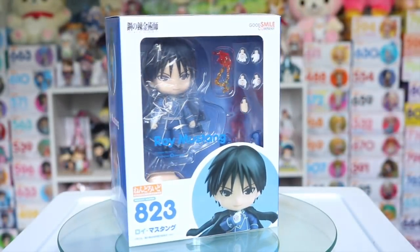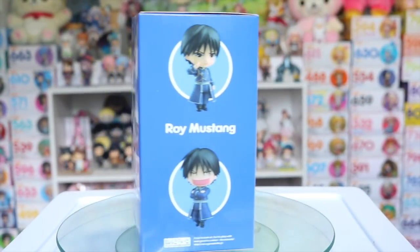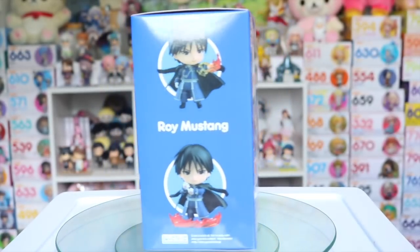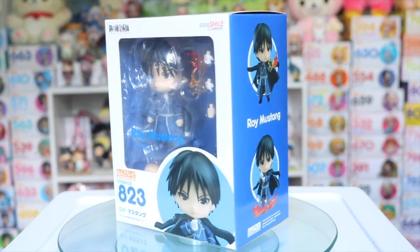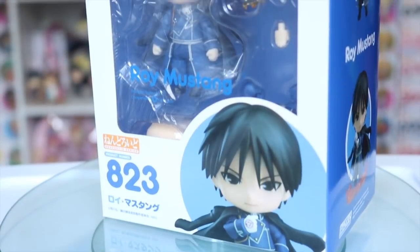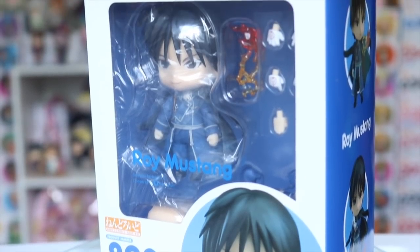From Full Metal Alchemist I picked up the Roy Mustang Nendroid and although I won't be ordering all of the FMA Nendoroids, I did have to pick up Roy to go with Ed and Al and he does come with some pretty fun accessories and face plates. So I'm definitely not disappointed in how he came out.